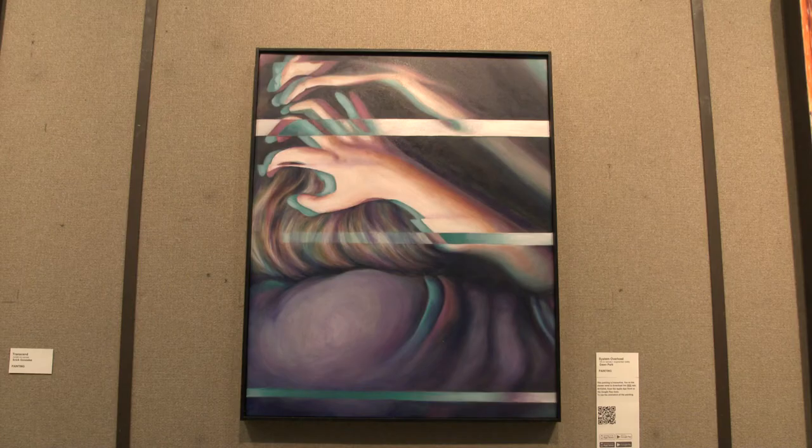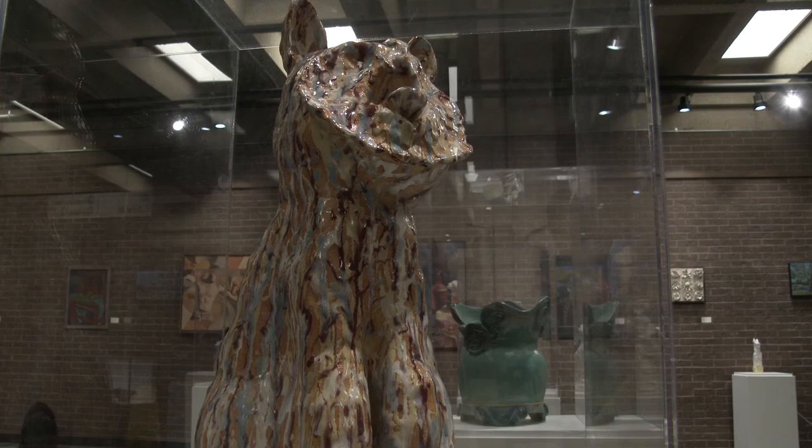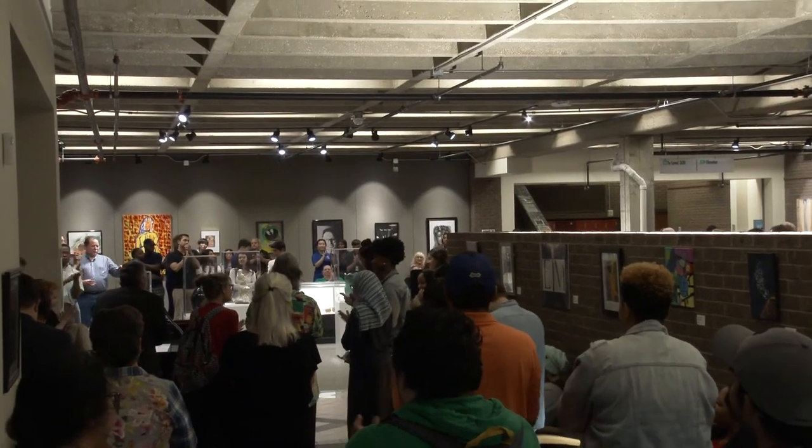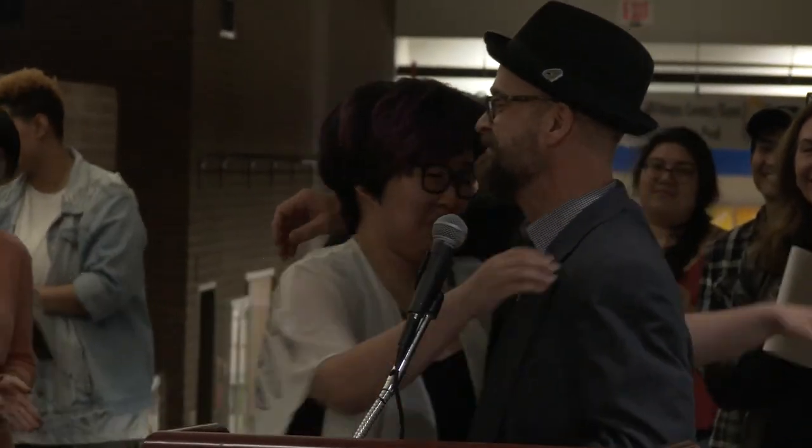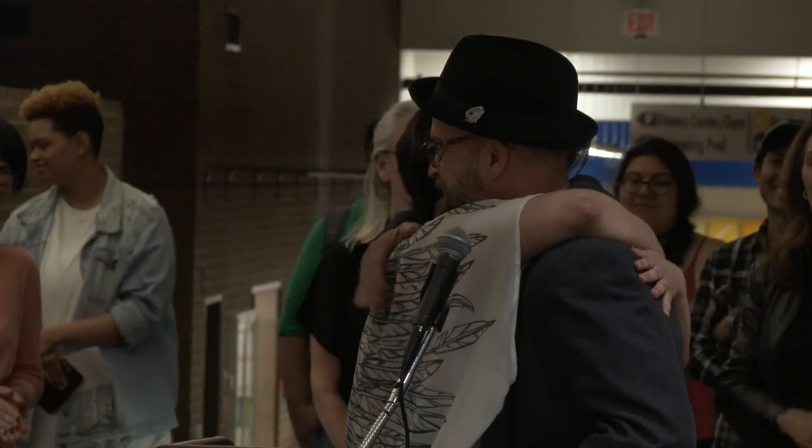Many pieces from the exhibit are for sale and will be on display through May 8th. And that's all we have for tonight — so give everybody a big round of applause. Cicely Anderson, NLC News. Congratulations.